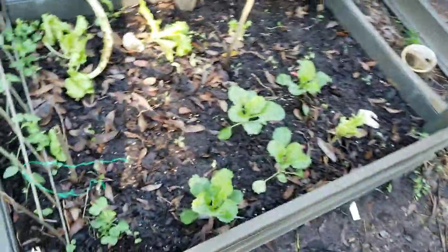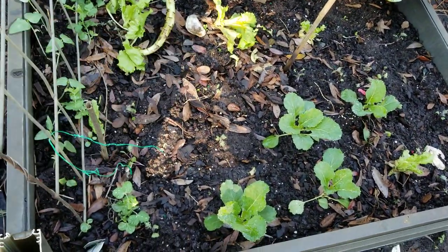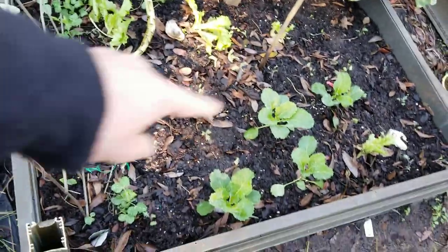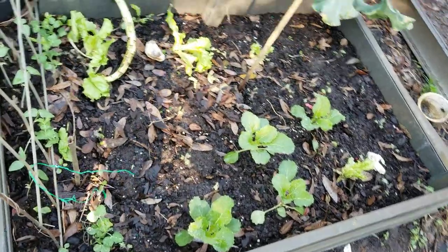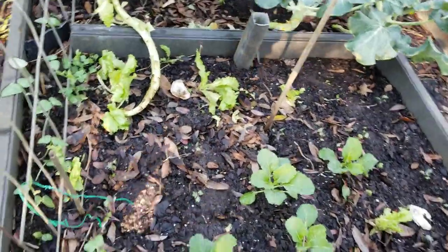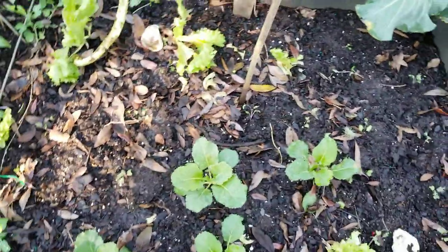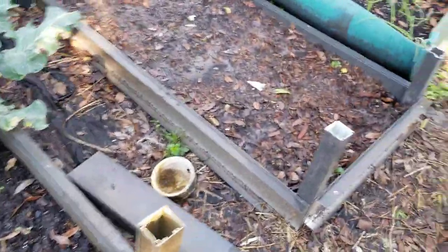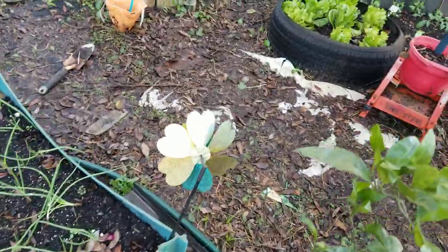In the lettuce bed that we've been emptying out and eating, I planted peacock broccoli here and there. There's some savoy cabbage — four plants — and a couple of lettuce we're still picking, but the rest of the bed has been planted in peacock broccoli. Maybe we'll have enough time to get a head on those, maybe we won't — we'll just have to see.